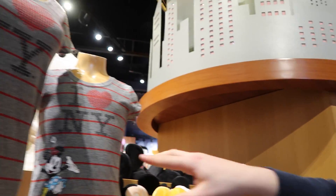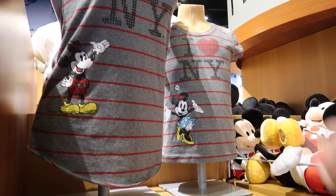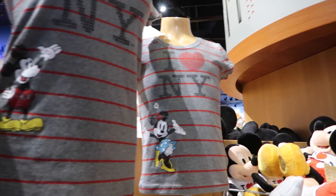You've got these nice little shirts right here — pretty matching. So for mommy and daughter — very cute. We already saw these.